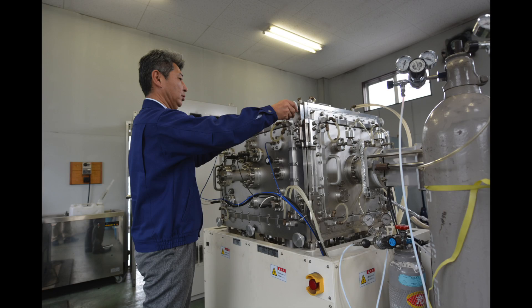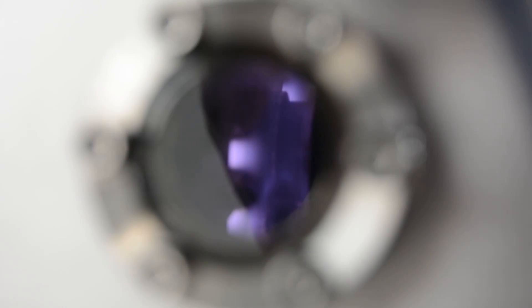Our company does bulk heat, carburizing and nitriding treatments. These are normally done over 500 degrees Celsius, but our company can do them between 350 and 500 degrees. This is because of the plasma nitride process our company developed.